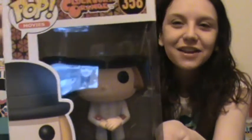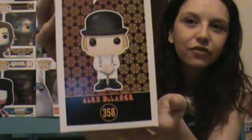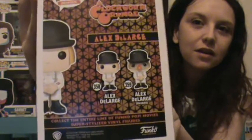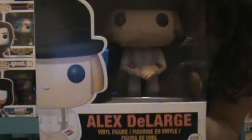We got Alex from Clockwork Orange. There are two different versions of him, if you guys can see. This is also my husband's pop. Sorry about the glare from the camera screen, guys.